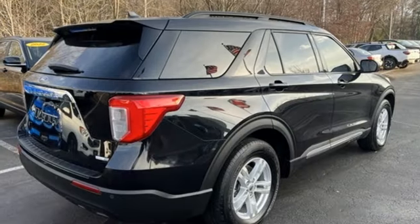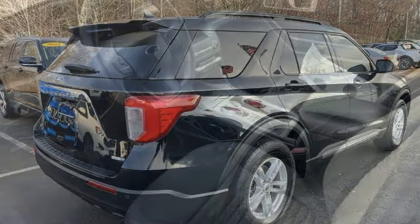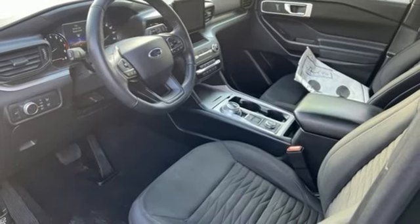External memory control. Rear lip spoiler. Wireless phone connectivity. And automatic transmission.